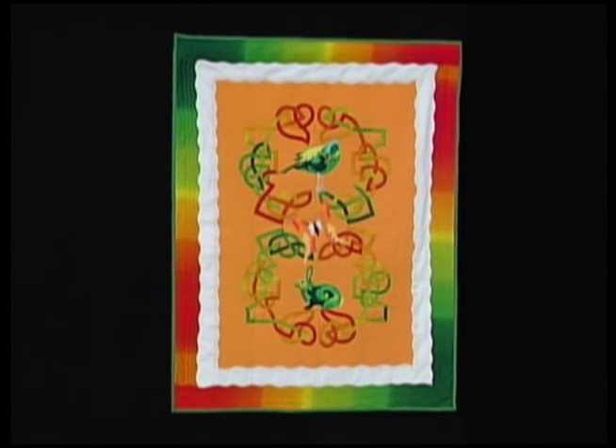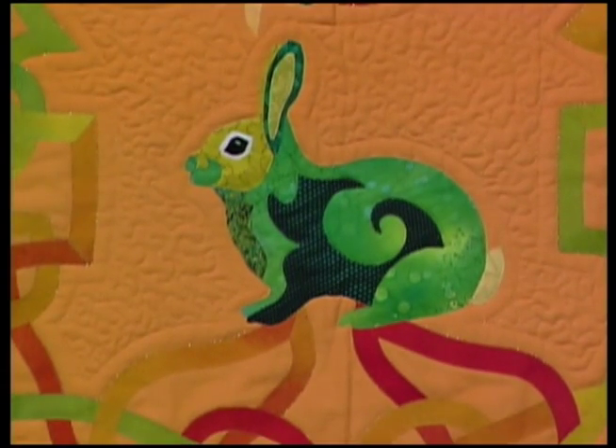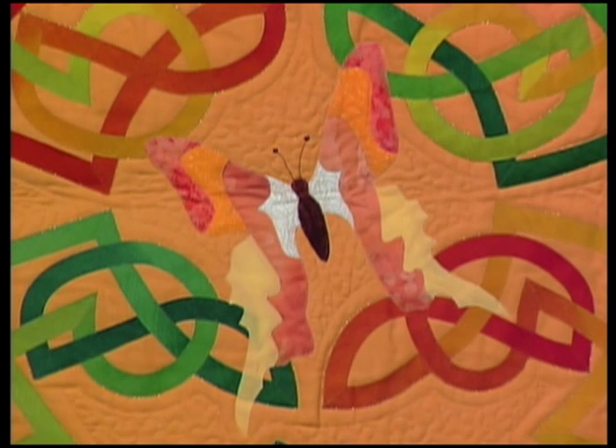Another quilt by Angela Madden is Spring. A rainbow striped fabric was used for the bias strips and for the quilt border. The appliqué designs on this quilt are of a rabbit, a butterfly, and a duck.